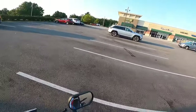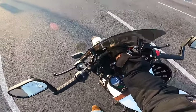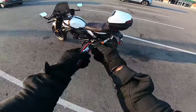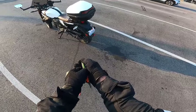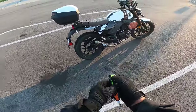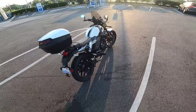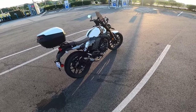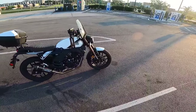Here I am at Panera Bread — St. Louis Bread Company. I'm going to go in and get some breakfast. I've got an alarm on this thing — if anybody messes with it the alarm will go off. I disarmed it so I can put my helmet on it; I've done that before where I come out, forget about it, take my helmet off and the thing starts blaring in my ear — scares me to death. But I'd rather have that than come out and not have my motorcycle there.